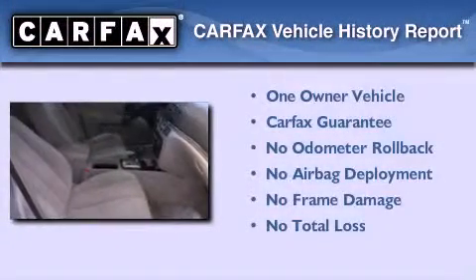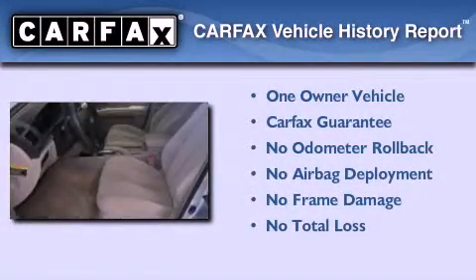This Hyundai has had only one owner and it qualifies for the Carfax buyback guarantee.